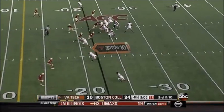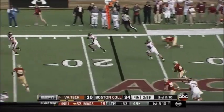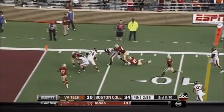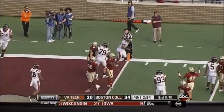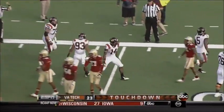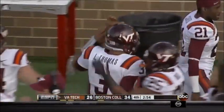They still have a couple of timeouts. Logan Thomas sets up the screen. A broken tackle for Trey Edmonds — inside the five at the goal line. He's in for the touchdown. With 2:54 to go, Virginia Tech strikes quickly, and it's a one-possession game again.